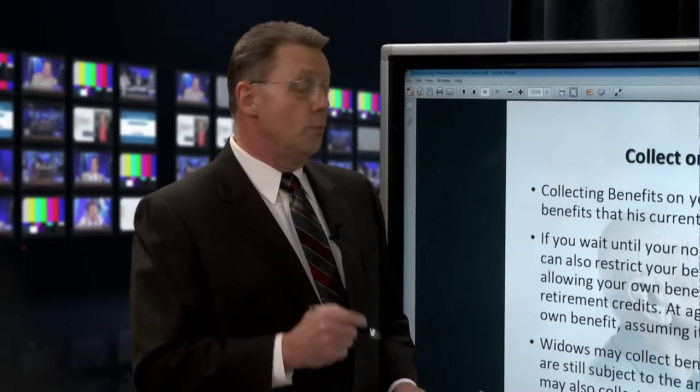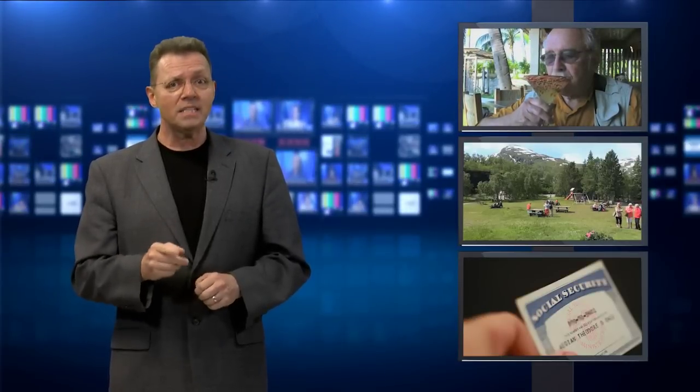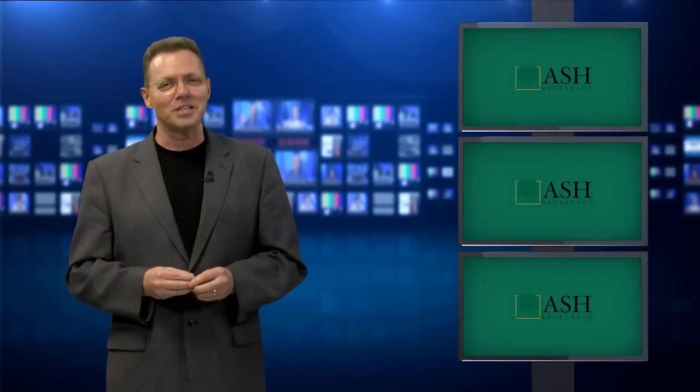We'll continue more of these great maximizing and optimizing ideas and little-known tricks for Social Security right after the break. It's not how much money you make for your clients — it's how much they get to keep, especially in retirement. Retirement income could cause Social Security benefits to be taxed. One tax-advantaged alternative is life insurance designed as a non-modified endowment contract that can generate tax-free income without taxing Social Security benefits. Brought to you by Ash Brokerage.